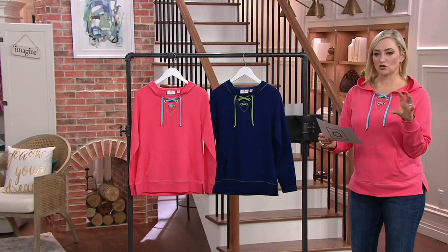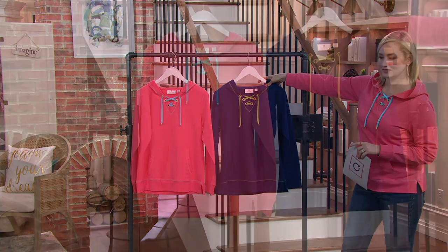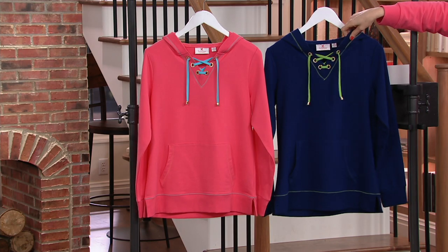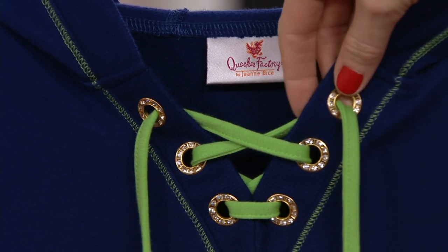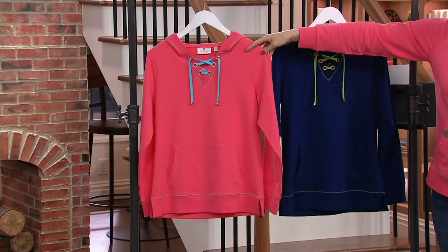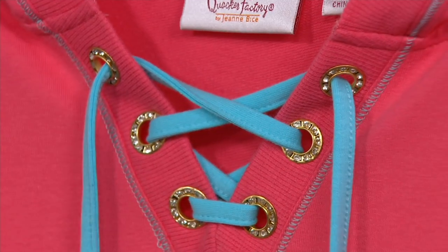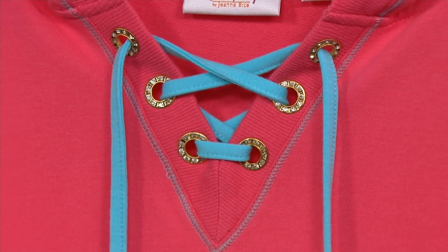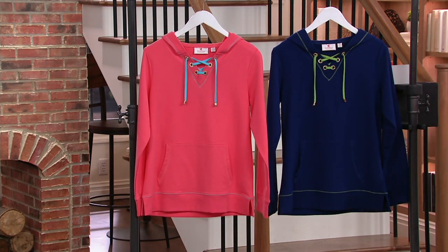You're looking at the light navy grass green right there — this is what it looks like next to me. You can see the bright green detailing here also matches all of the stitching, and then we have the rhinestone grommets. Your sale price — everything is on a sale price because we are celebrating National Quacker Day — $43.68.